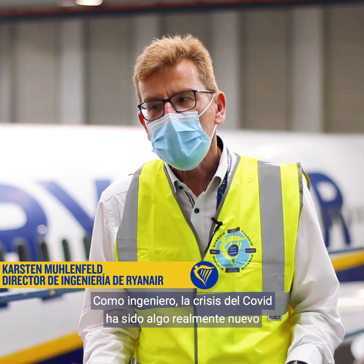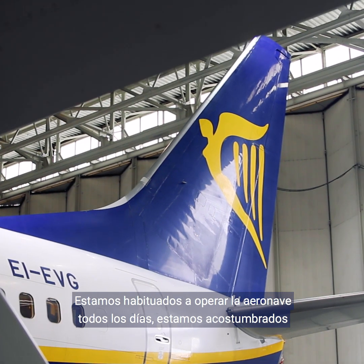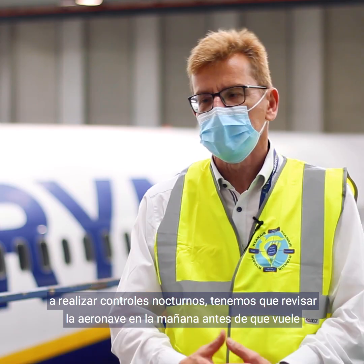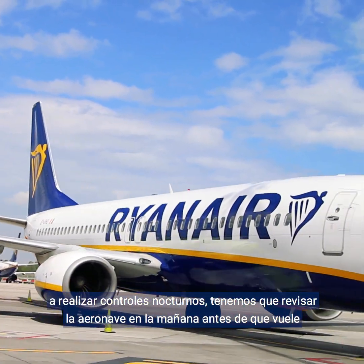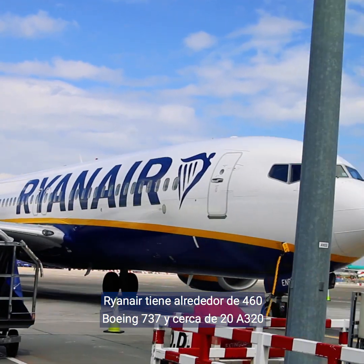The COVID crisis was something really new for us as engineers. We are used to operating the aircraft every day — overnight we check the aircraft and in the morning they are flown. Ryanair has about 460 Boeing 737s plus around 20 A320s.